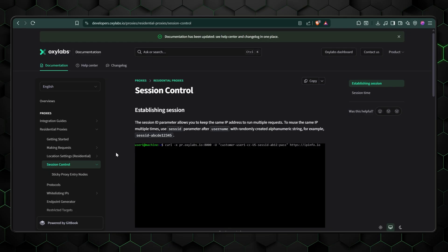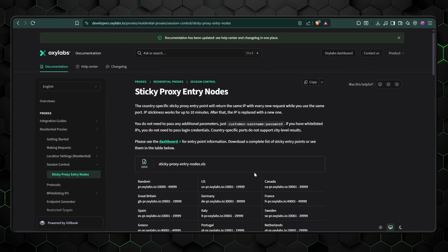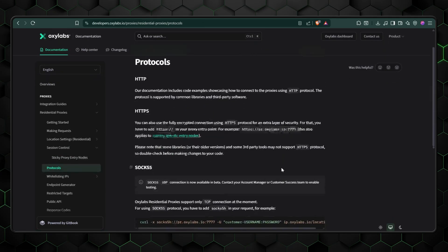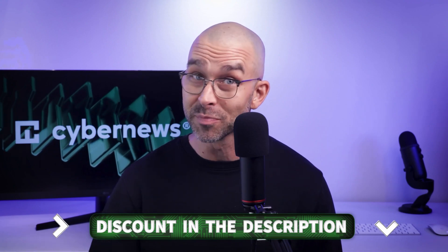With Oxylabs, you also don't need to build custom bypass solutions. Instead, you can focus on other areas that matter. Among the benefits: standard 10-minute sticky sessions for zip-level geo-tracking that can be prolonged to up to 24 hours, and multiple protocols including HTTP. Honestly, you should just give Oxylabs a shot yourself via the link below. There's a wide range of plans and a free trial too, so why not?